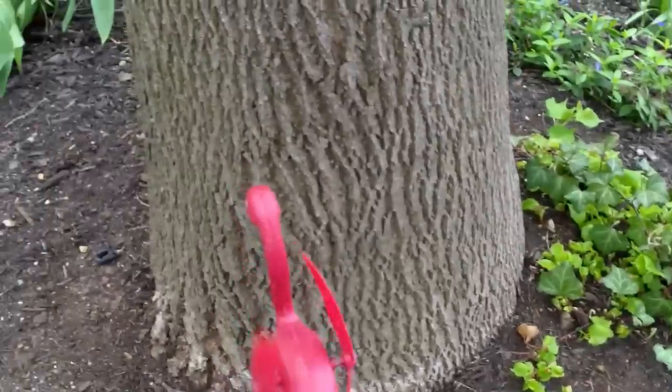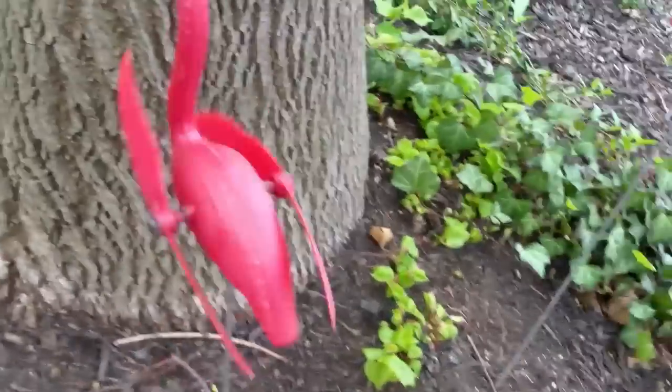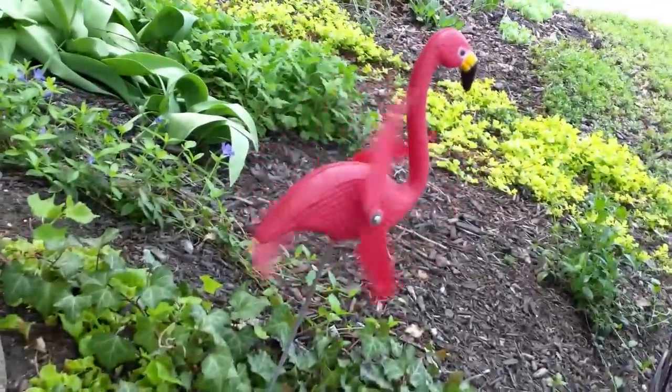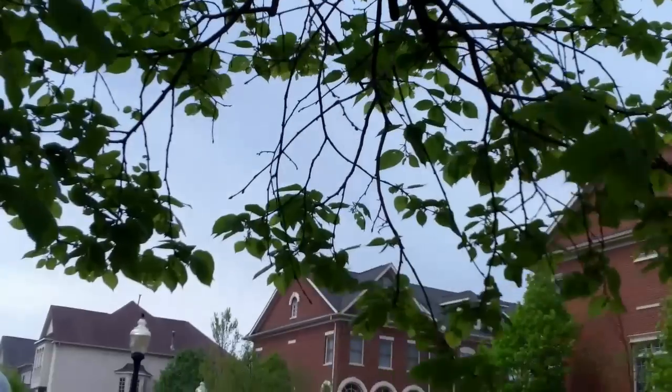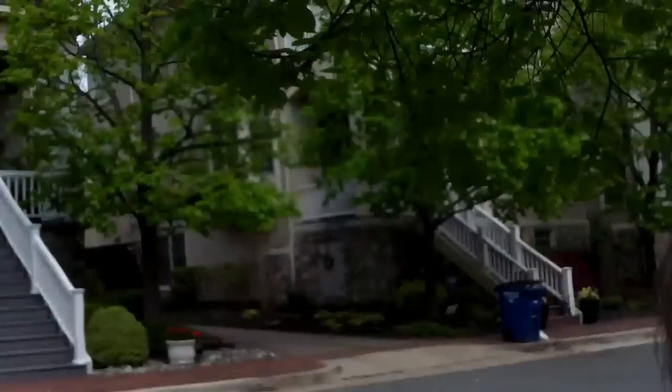I think a storm is brewing — these people's little lawn flamingos are blowing like crazy. It's getting awful dark over in that part of the sky. I think a storm's coming and I wasn't even planning for that today.